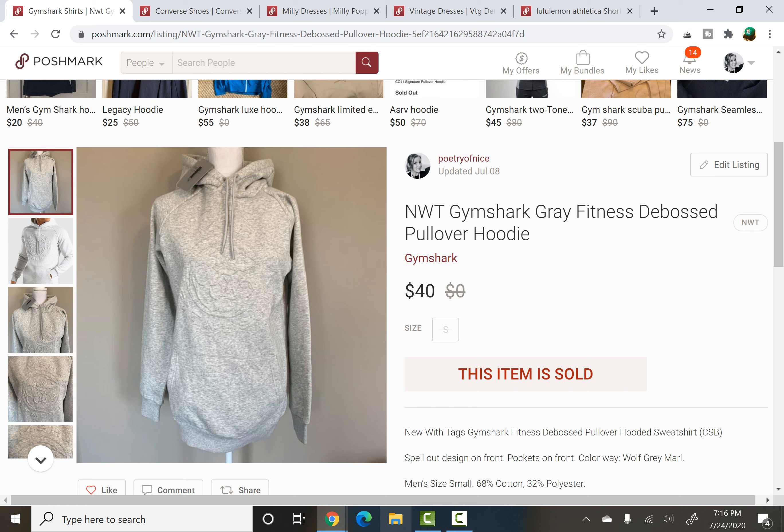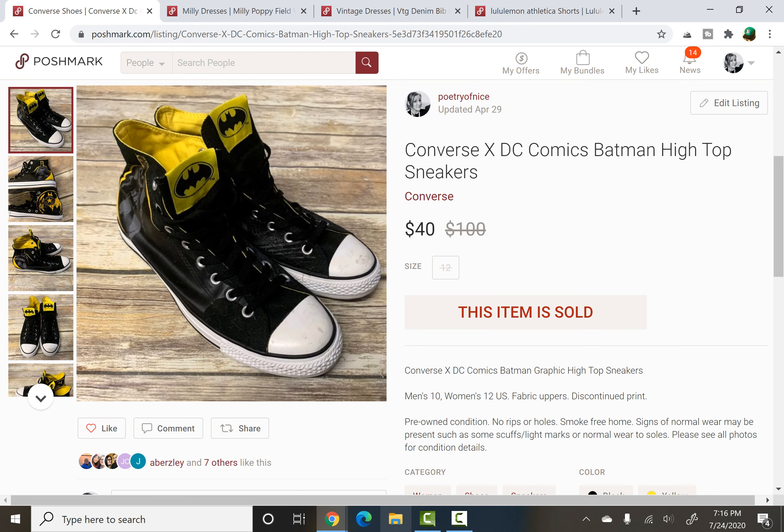This one is a very recent one and again a quick flip, only listed for about two weeks. I paid a dollar for this at a yard sale — it was brand new with tags. Gymshark, just a hoodie, men's small. $1 paid, sold for $40 on a best offer — that is a profit of $31, and again nice and quick.